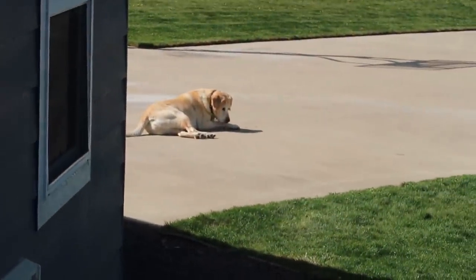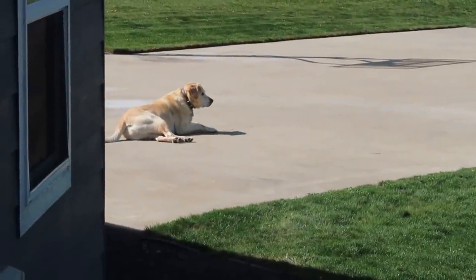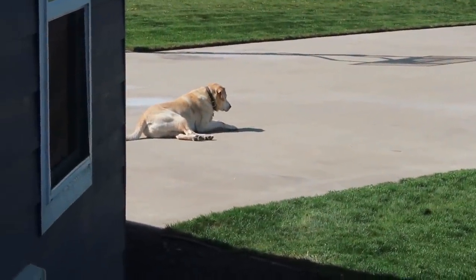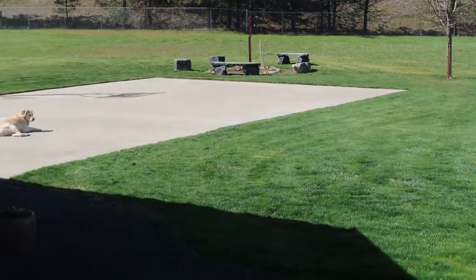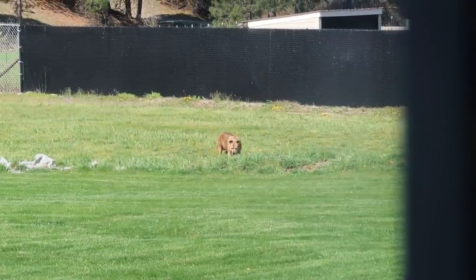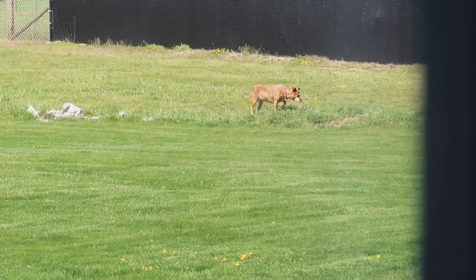This dog of mine was just rolling on his back on the basketball court — he's so weird. And then the little one was out there too. She's out in the back 40. These two, they're so cute.